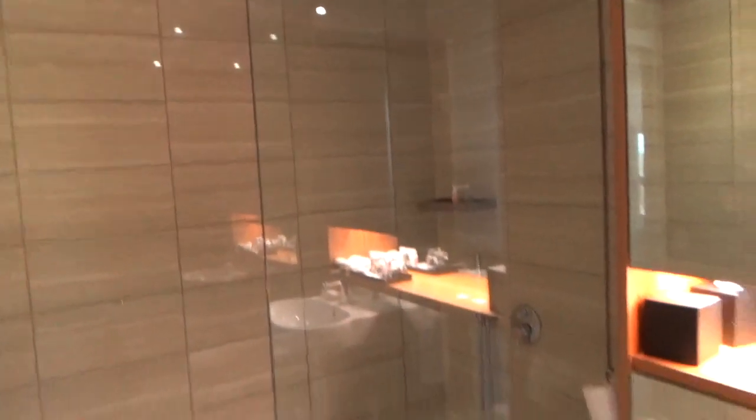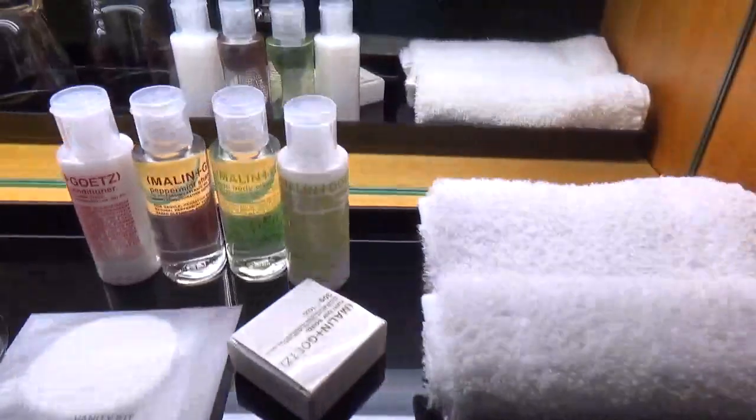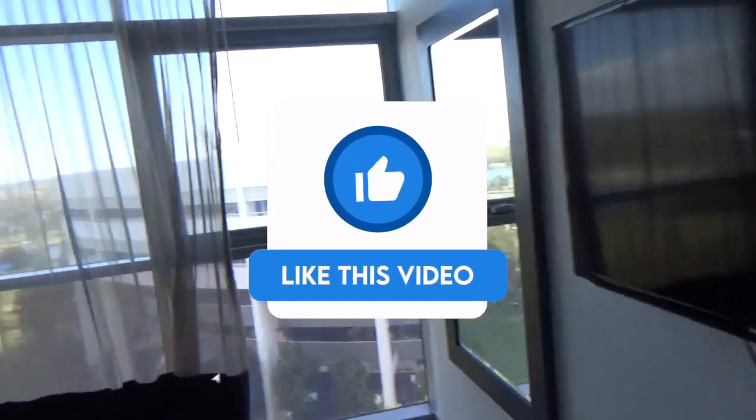So we've got a walk-in shower, toilet, sink, and then a bath as well as the shower, which is a really good size. You've got towels up there and then we have toiletries — really nice toiletries as well. Alright, let's head back to the bedroom and check out the view.